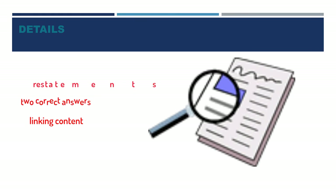On the TOEFL test you may be asked about the details in the conversation or lecture. There are different types of questions to deal with details. For example: restatements, two correct answers, linking content, and matching.